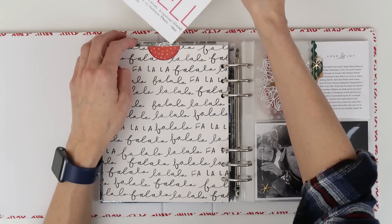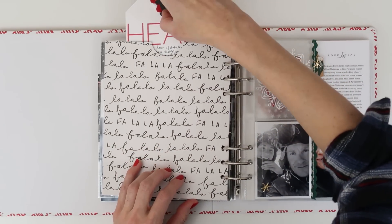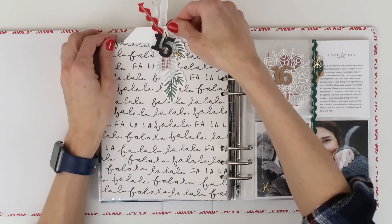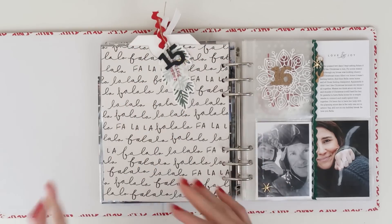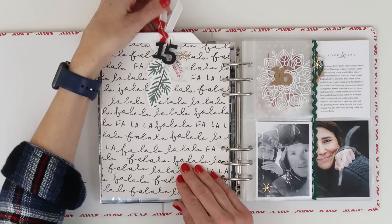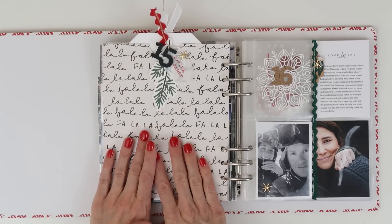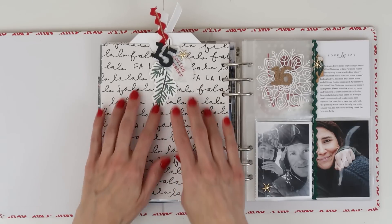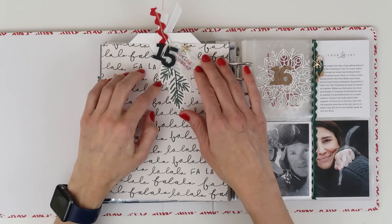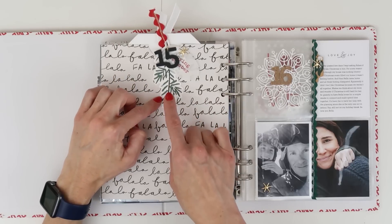That tag just slips right into the pocket. I really tried hard and told myself I was not going to add anything to this tag — I wasn't going to do what I've done the last couple of times. But I just could not resist. I was thinking of doing the 15 there and maybe adding some stuff, but I just loved things dangling from the tag, so that's what I decided to do.